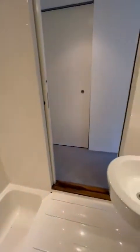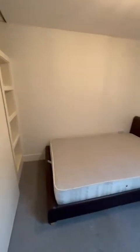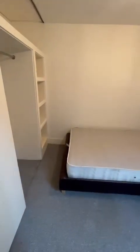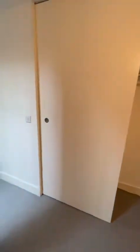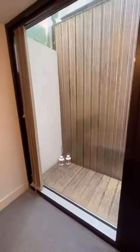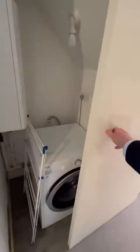Nice and bright, nice and modern. And then the second bedroom. As you can see, we've got the light well through here as well — nice and modern. And some utility space through here as well.